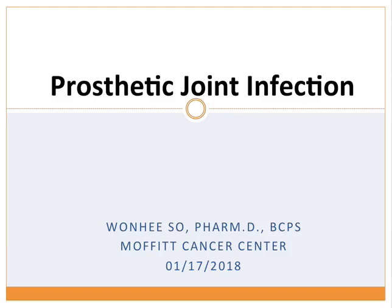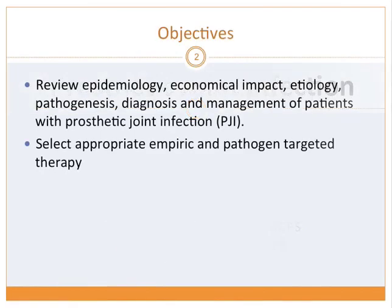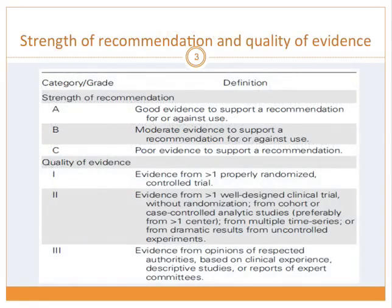Hi everyone. My name is Won Hee So, pharmacist at Moffitt. Today's topic is prosthetic joint infection. It'll be a review on the epidemiology, economical effect, etiology, pathogenesis, diagnosis, and management. We'll focus on appropriate empiric and targeted therapy. I'll go over the IDSA guideline from 2014, along with the strength of recommendation and quality of evidence.